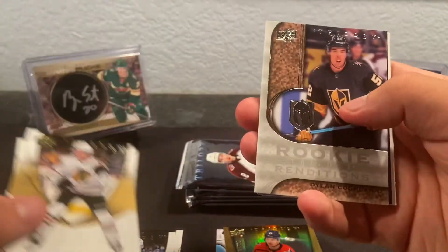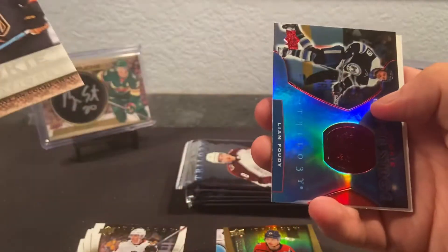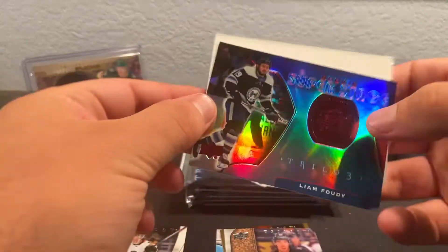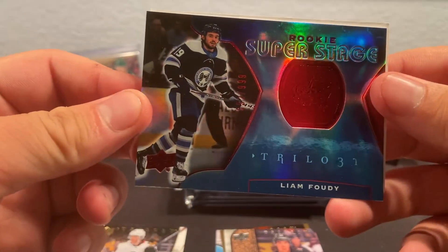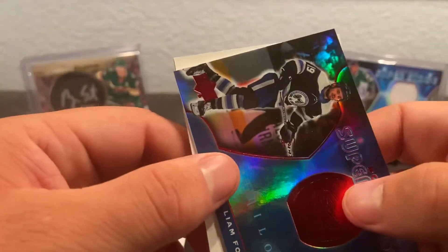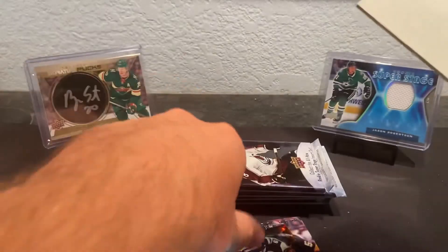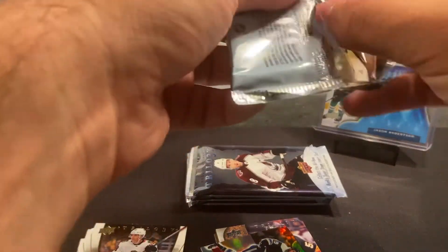Travis Konechny, a Dylan Coghlin rookie rendition, and we got a red Liam Foudy super stage — this guy is numbered out of 999. I'm gonna get about a numbered card in every pack when it comes to Trilogy, at least, which is nice. You're not gonna hear me complain about that.